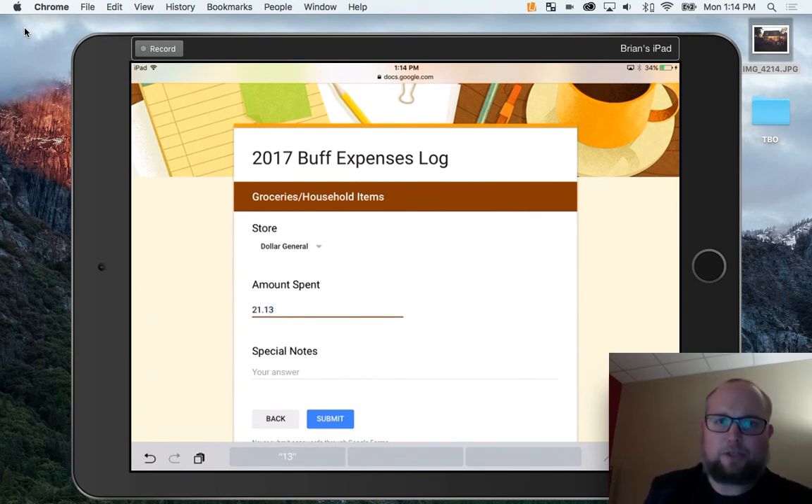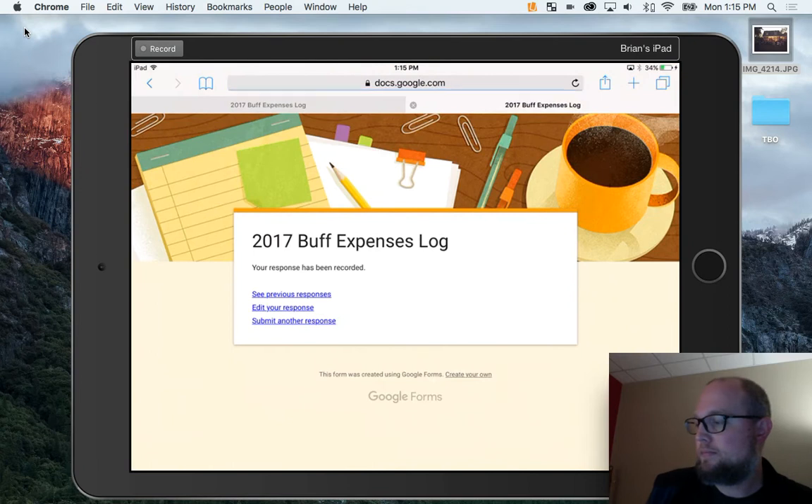I'll say the money I spent was $21.13. And I can make a special note if I wanted, but usually I won't. Maybe it's just for regular everyday things, but if I need to make a note to justify or know why I spent that much money, I can put it there. I'll hit Submit. It's recorded, just like that. And if I got in the habit of this, you can see where this is going. This is quick, it's clean, and you can keep up with your money. Maybe you can save some for a rainy day.